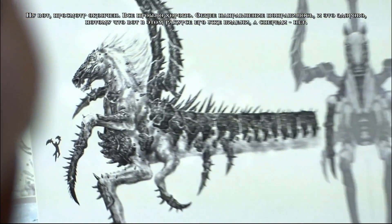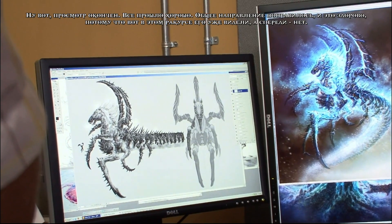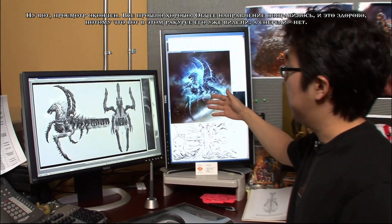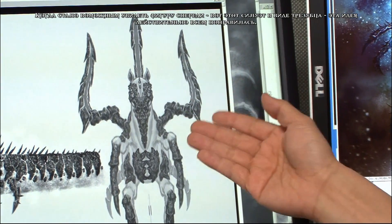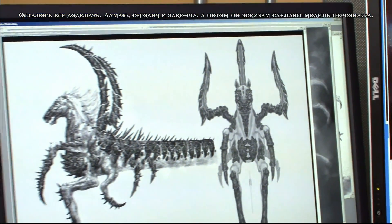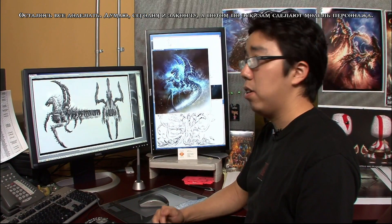So we just had the review. It went well. They like the direction, and I think a lot of it is because before this they've always seen the same view but they've never seen the front view. For them to be able to see the front view and see how the silhouette actually makes a trident shape — they really like that idea. I'll probably finish it up today and it'll be given to the modelers.